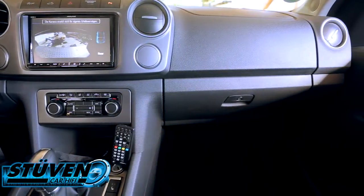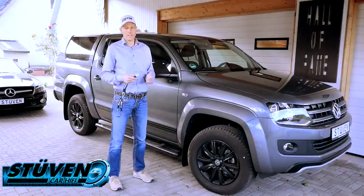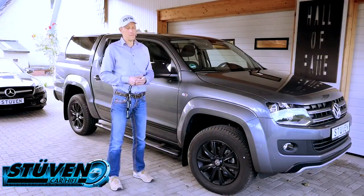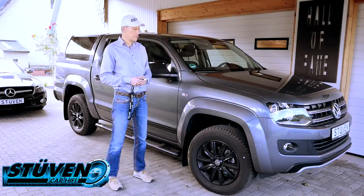Die Diebe besorgen sich einmal so ein Fahrzeug. Wenn sie bei einem Auto wissen, wie das funktioniert, dann wissen sie, wie es bei allen Autos geht. Denn die Systeme sind werkseitig immer an denselben Stellen verbaut. Und die finden Möglichkeiten, Wegfahrsperre und Alarmanlage zu deaktivieren.